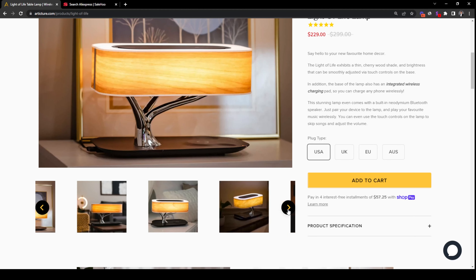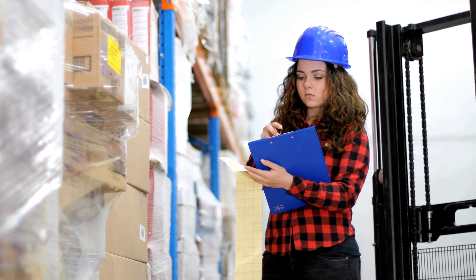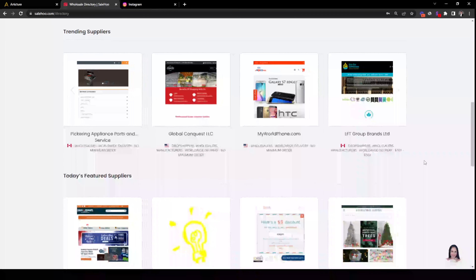However, we can see from Articture's product page that this lamp has professional photographs taken for it, which is why you should consider getting a sample of the product yourself so you can do the same. Nowadays, customers are quite intelligent and can tell whether a store is dropshipping products, so to squash that suspicion it's always best to take professional, original photographs of your products. Articture has probably transitioned away from dropshipping, as all their products have professional photographs and with the volume of traffic they have, they would have had to stock up in advance to prevent logistics issues.